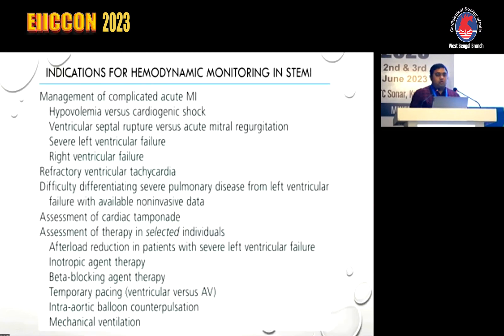Not every STEMI patient requires hemodynamic support. The indications for hemodynamic monitoring in STEMI include management of complicated acute MI, differentiating hypovolemia versus cardiogenic shock, ventricular septal rupture versus acute MR, severe LV failure, RV failure, and refractory ventricular tachycardia.